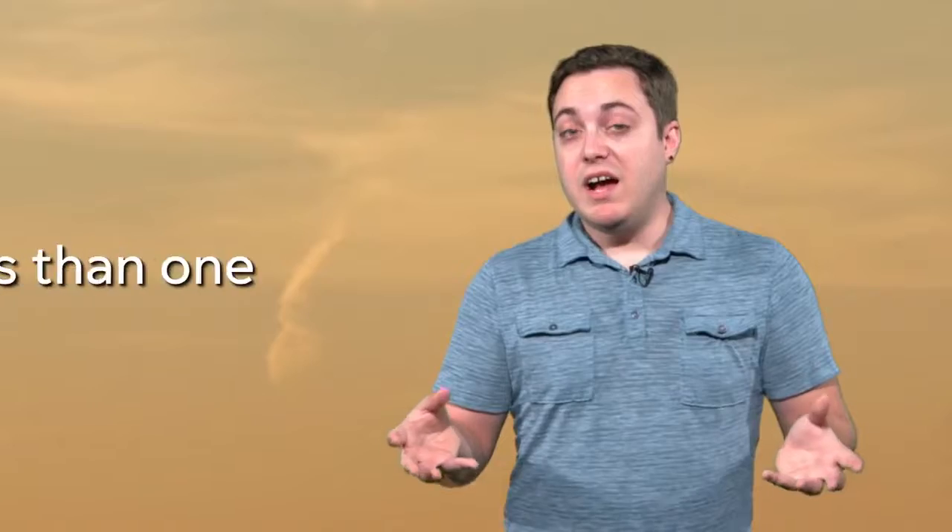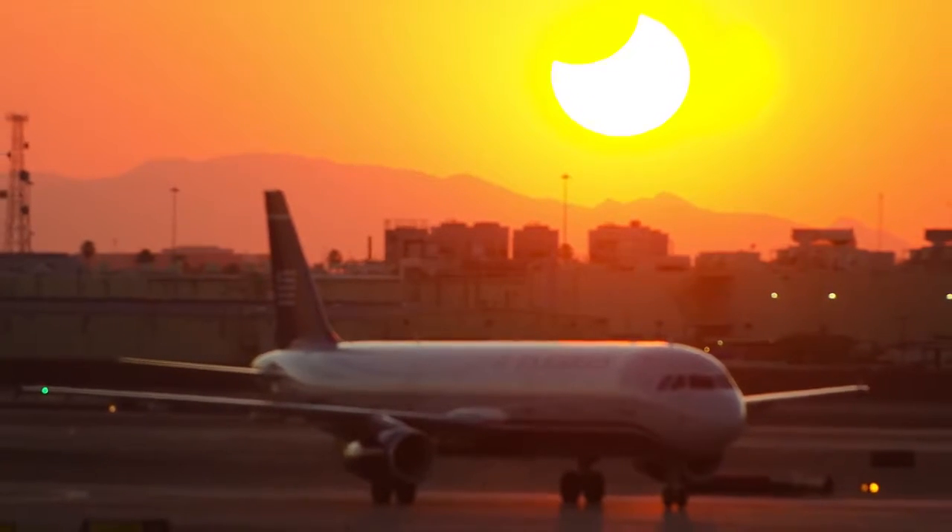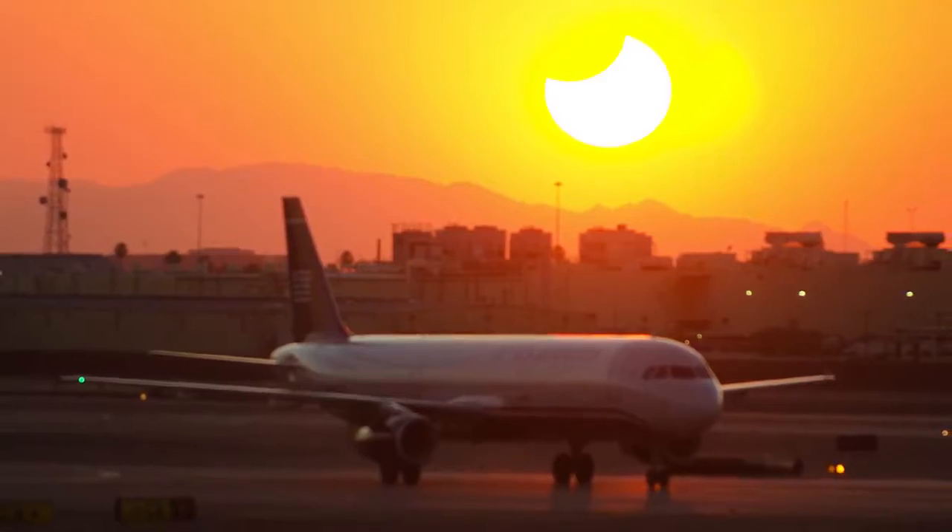According to FAA data, every million flights there's about less than one accident per year. There were about 15 million flights over the U.S. in 2016. So if you think about that, that's a very small percentage of those flights that ever had any sort of an accident or issue, and the number of fatalities is pretty low as well. So the everyday person — you don't need to worry too much.